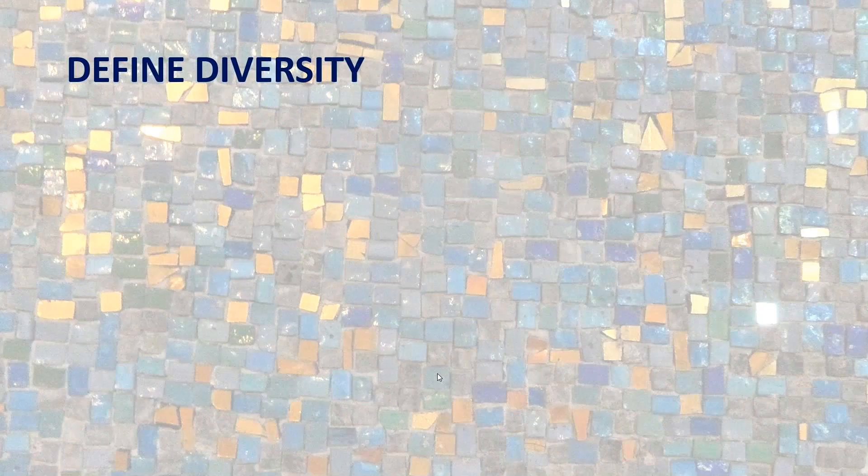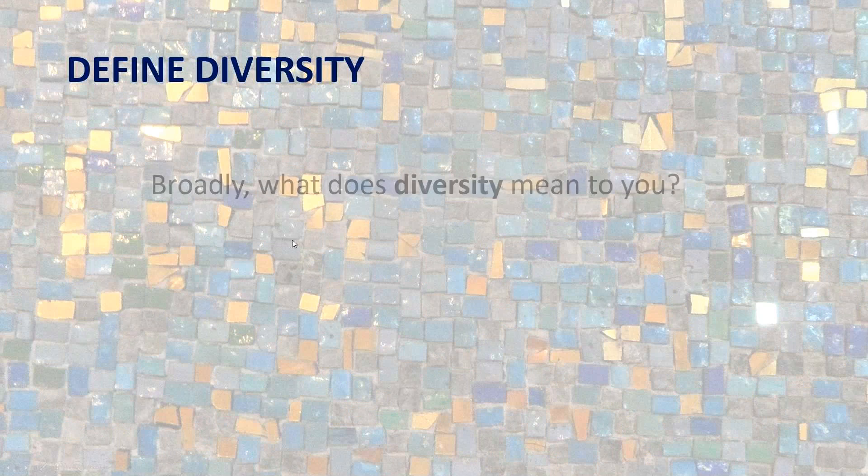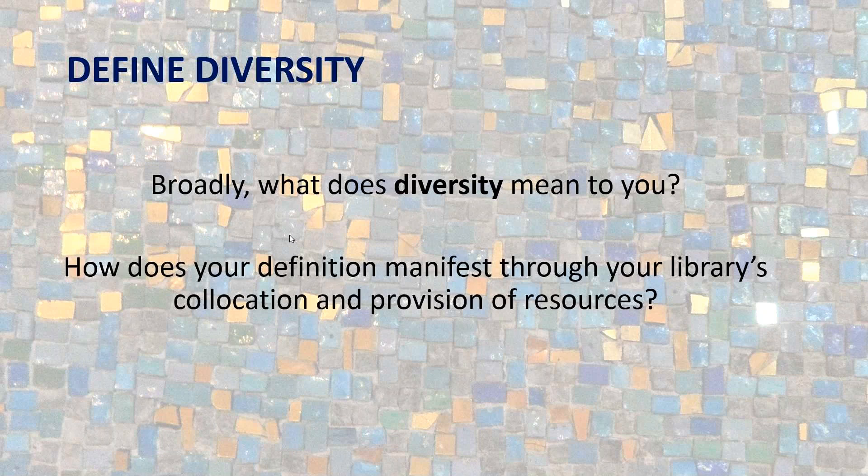I'm going to ask you to be active in the chat function. I'd like for you to define diversity — broadly, what does diversity mean for you? After you answer that, think about how that definition manifests through your co-location and provision of resources at your library. Please take a few moments and respond in chat.